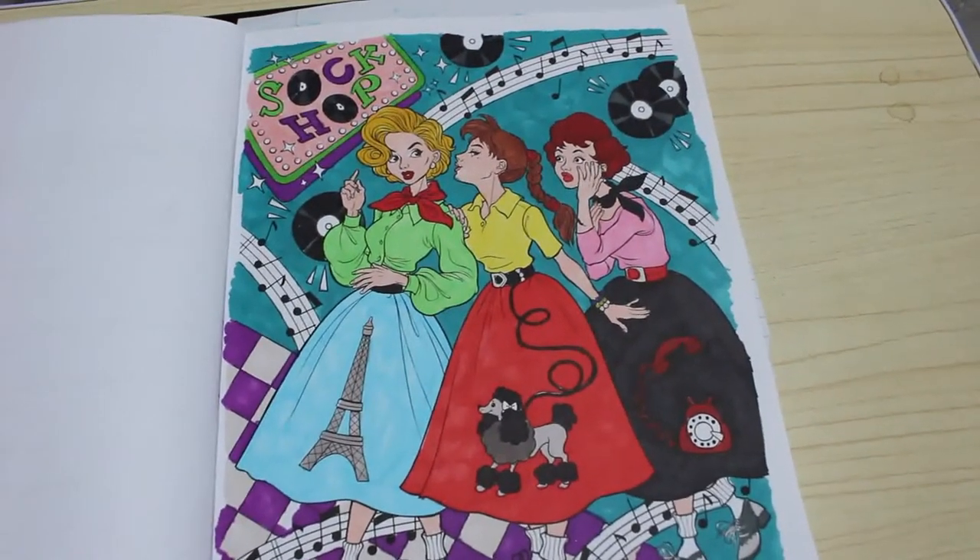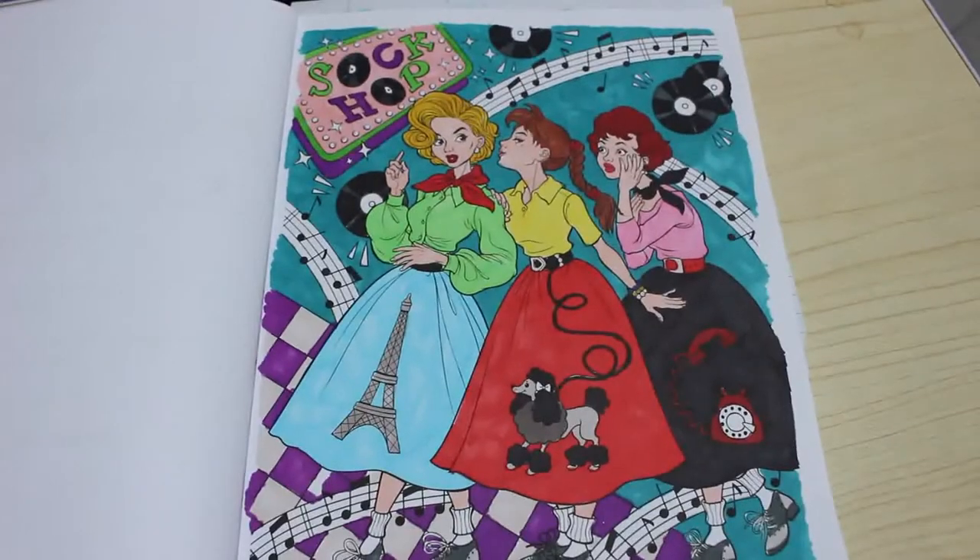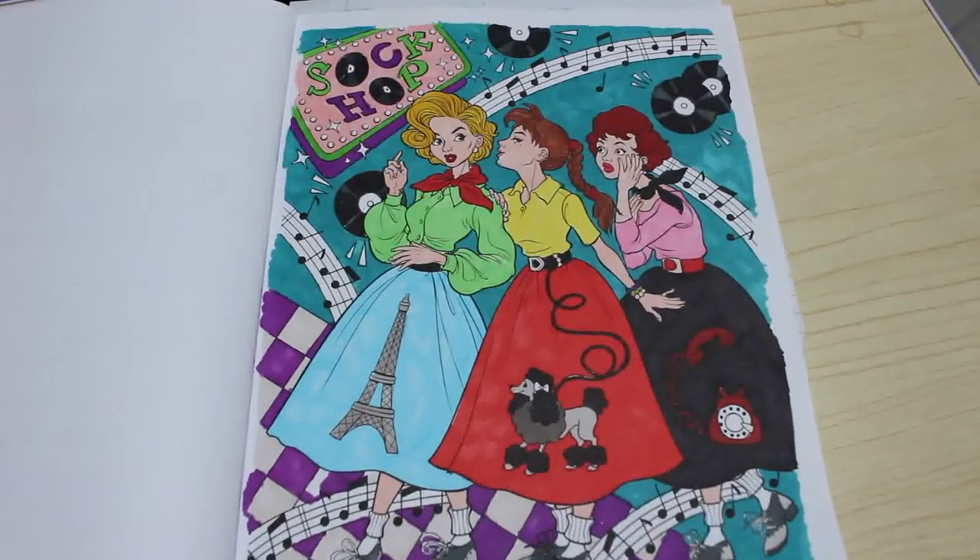Hi everyone, it's Andrea. Welcome back to my channel. Quick disclaimer: this is an adult channel and the videos on this are made for adults and they're in no way, shape or form made for children.